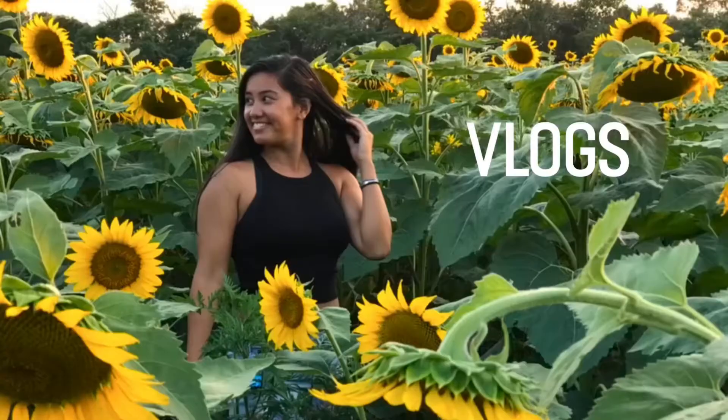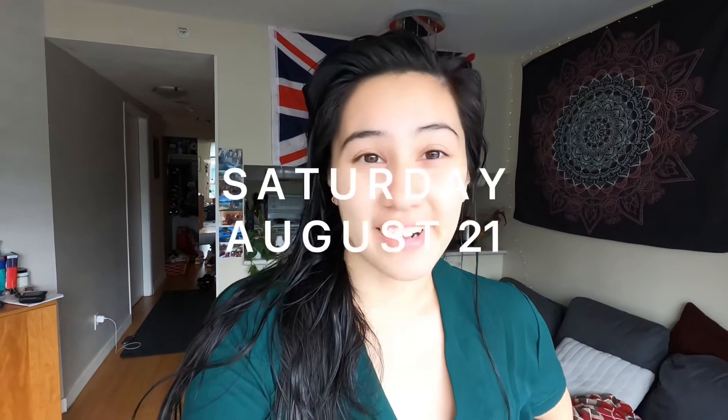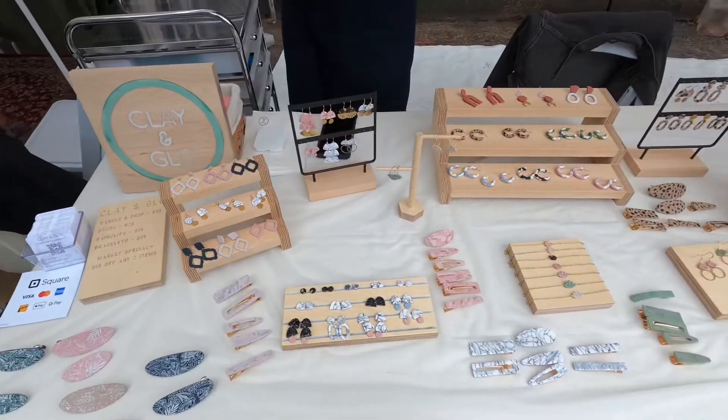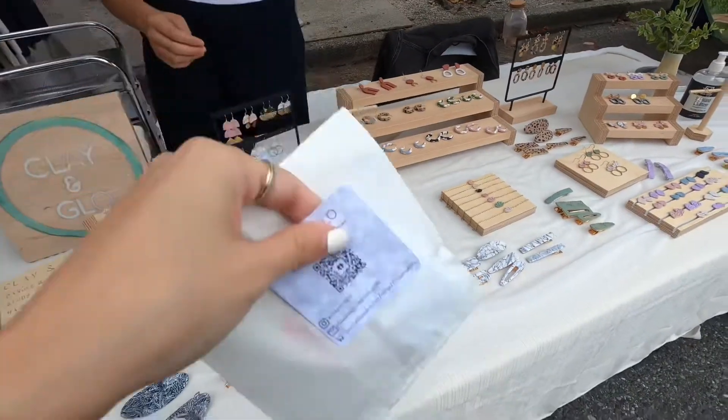Good morning vlog and happy Saturday! Today we're going back to the third week of the outdoor summer market. Took me three weeks to get the name right!